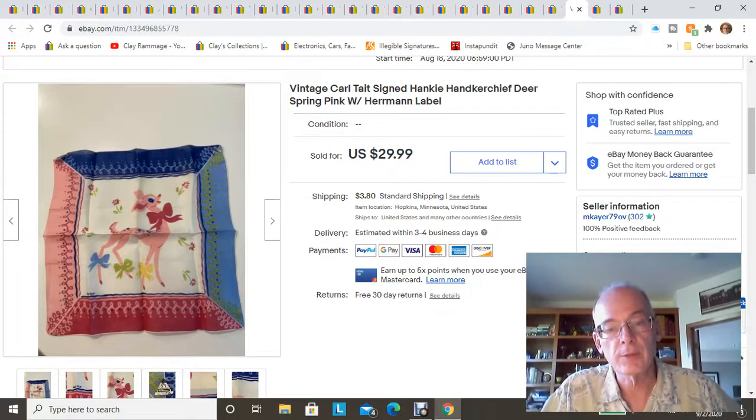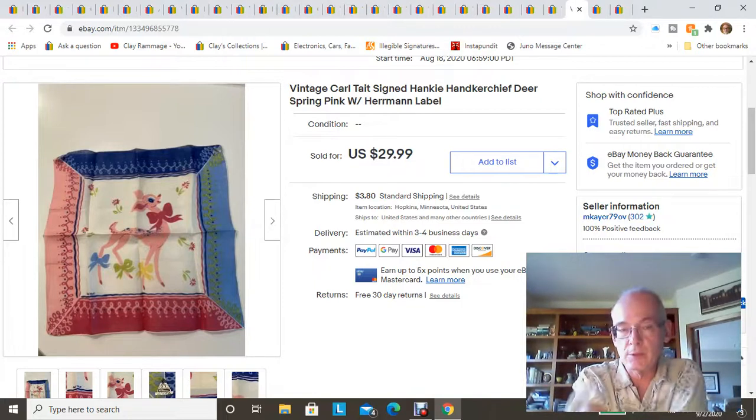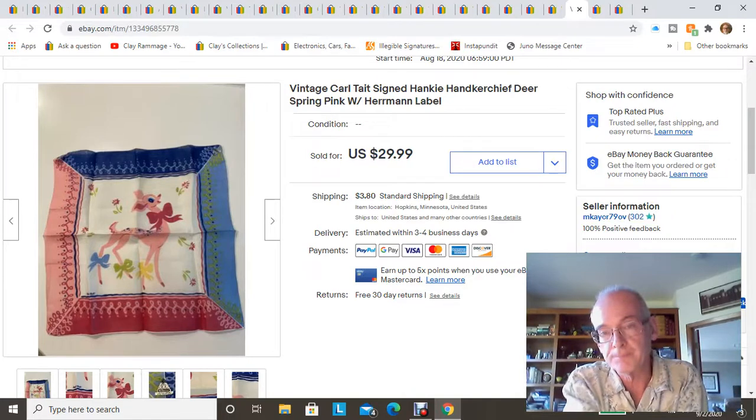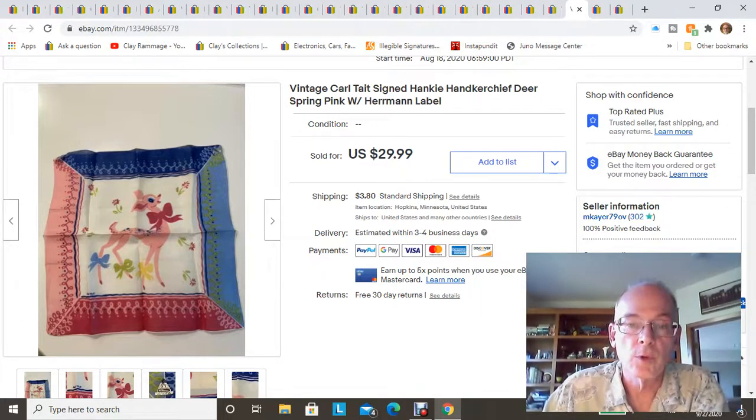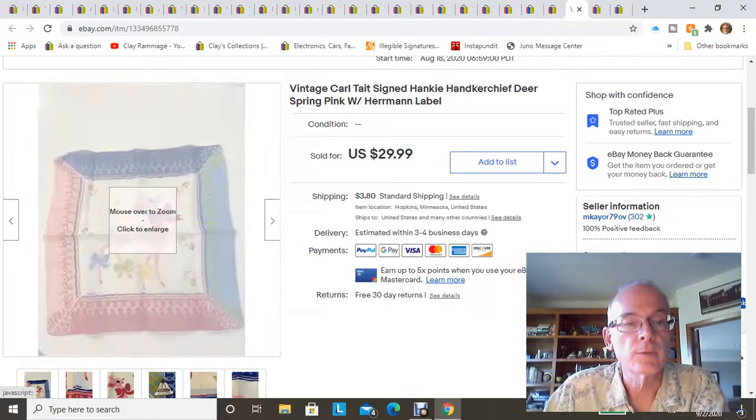Here's our hankie haul. I bought a bag of handkerchiefs — vintage handkerchiefs — for a dollar at a garage sale. I didn't know what was in it, just saw it said 30 handkerchiefs and picked it up. Once I got home and opened it, I found a good number that were never used from the '50s and early '60s, still with original labels. The first one I listed sold within minutes of listing it, and the buyer contacted me asking if I was listing more. I ended up selling three before I even got them all listed.